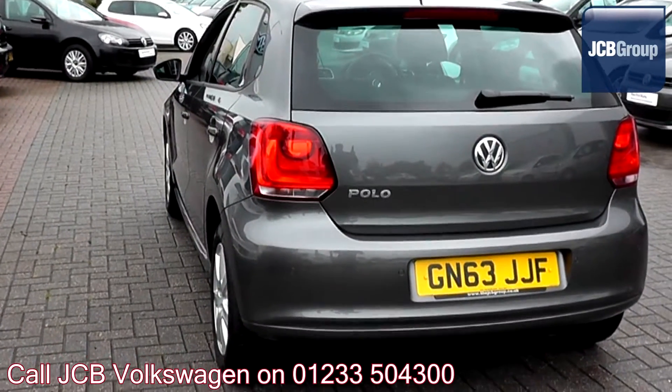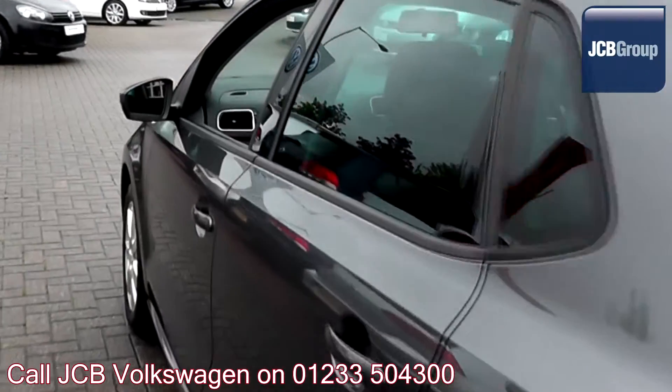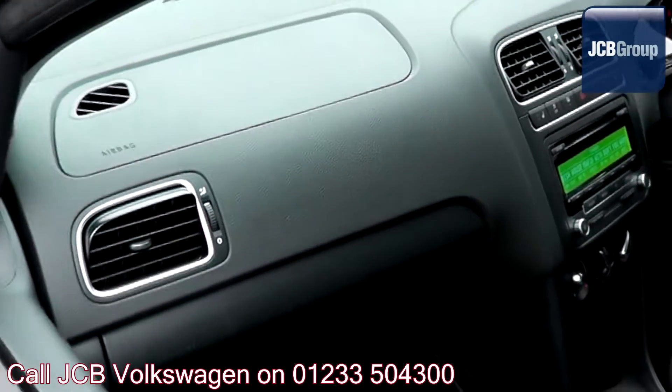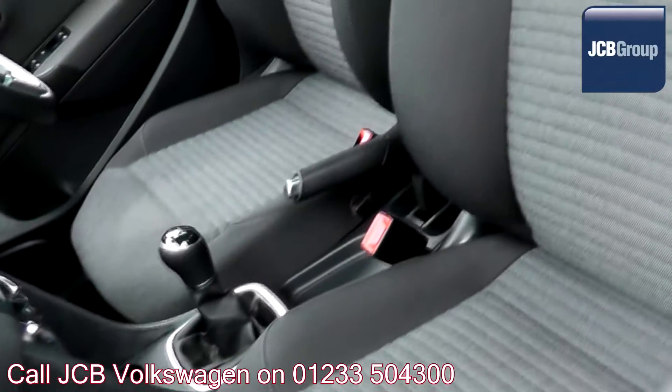With all our videos you will find a link in the description which takes you directly to our official website. Here you will find more information on the vehicle in question, as well as opening hours, pricing, finance options, and contact telephone numbers.